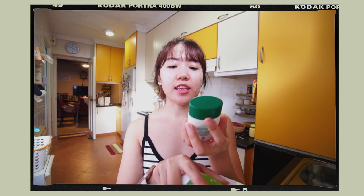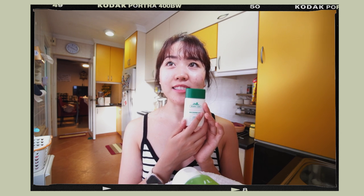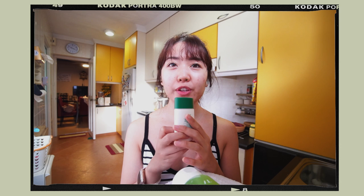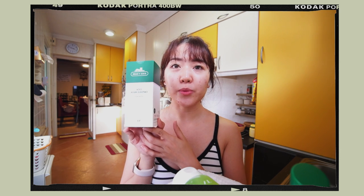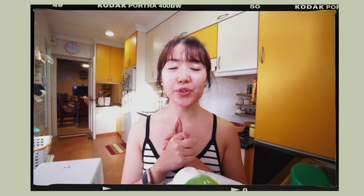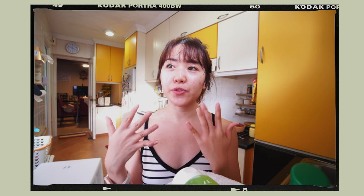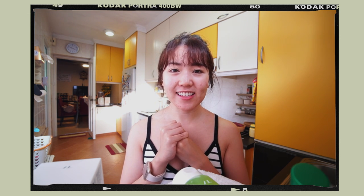Finally I used the Cica Essence Sun sunscreen, and I really like it — it has a really lightweight texture. I'm guessing it might be a physical sunscreen because it left a slight white cast on my face. I also have one last product, the capsule mask, which I'll be using tonight. Overall my first impressions are not bad; the products make my skin feel very moisturized and calm. One thing I noticed is the fragrance — everything smells very old school, like the cleanser smells like soap and the sunscreen smells like one you'd use when swimming.